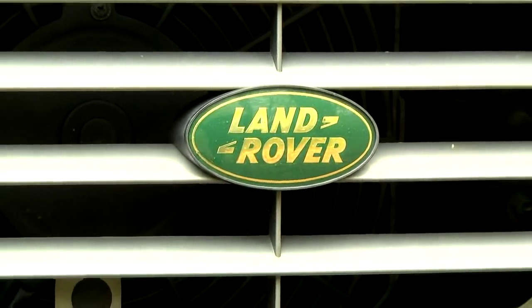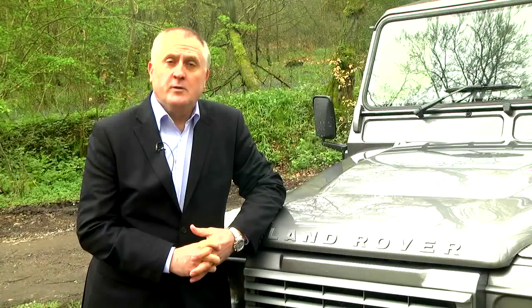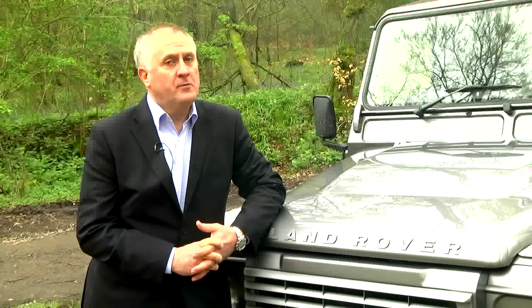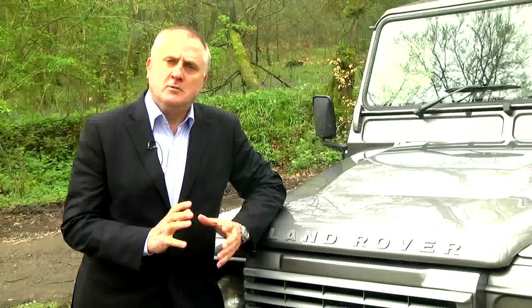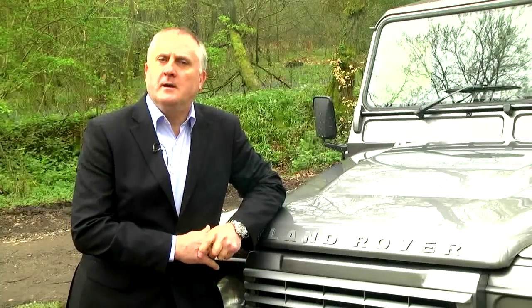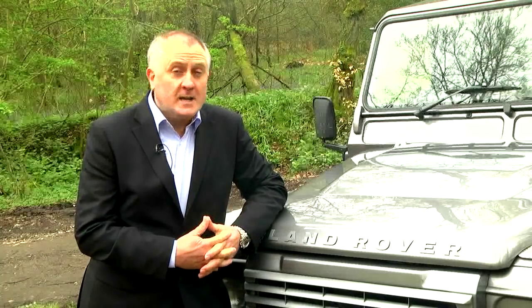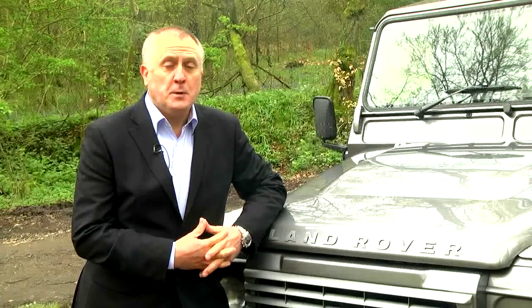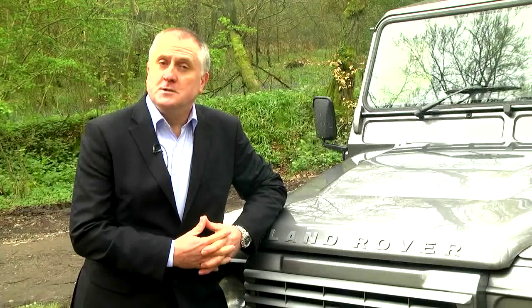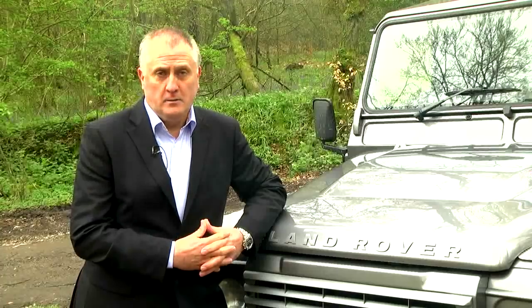When you think of the Defender you probably think of barbers, farmers and green wellies and of course Land Rover's legendary off-road performance. So what I want you to imagine for a moment is what happens when you take a basic Land Rover Defender and give it to a certain engineering company that also has a fantastic track record in producing specialist engines, suspensions and drivetrains for raid type off-road desert racing and for rallies like the Paris Dakar. This is what you get.